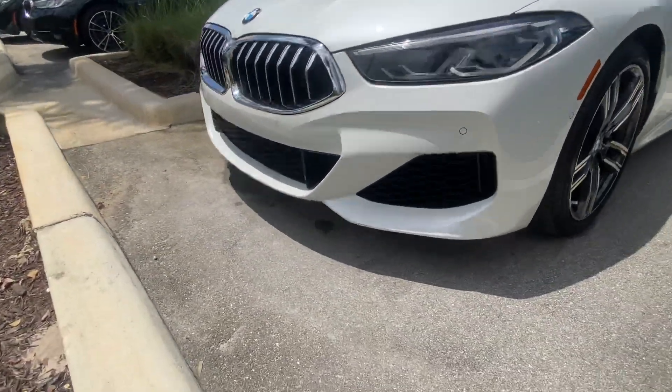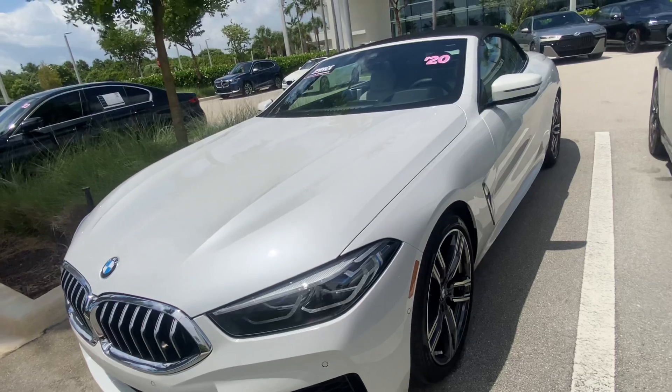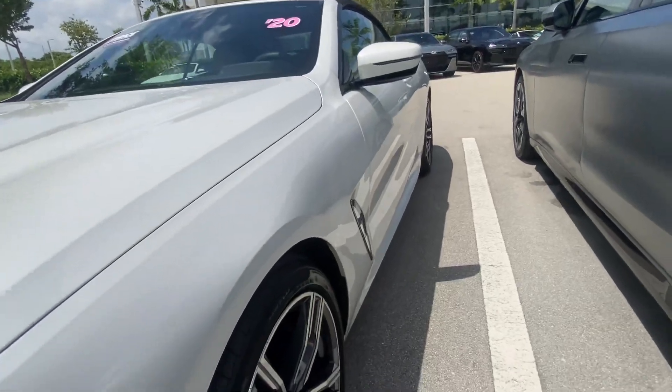There are a couple little marks here we will take care of. It does have the 360 camera. It's going to be your mineral white, new tires front and back, and again not a single scratch, dent, or ding on this body.